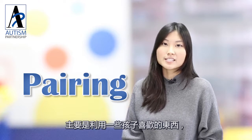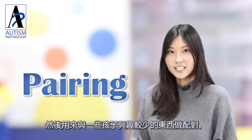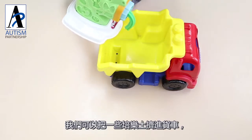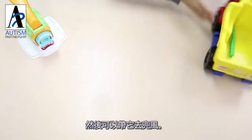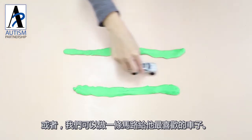At AP, we use a method called pairing, which is basically using something that the child likes and pairing it with something that they may not be so interested in. For a child who loves cars, we could squeeze some Play-Doh into the back of the lorry and then take it out for a drive. Or we can make a road for his favorite car.